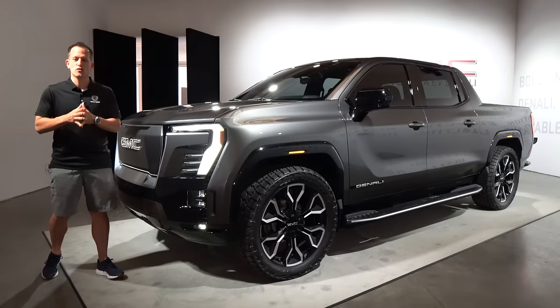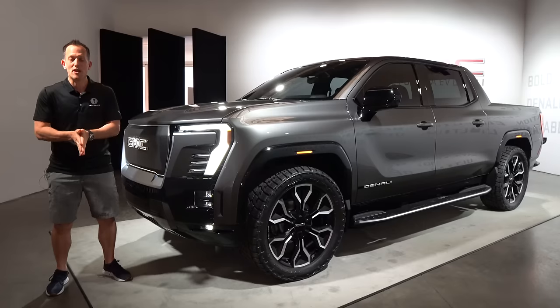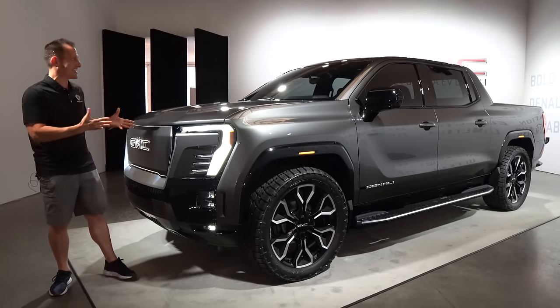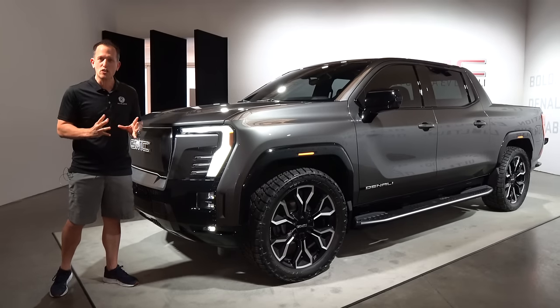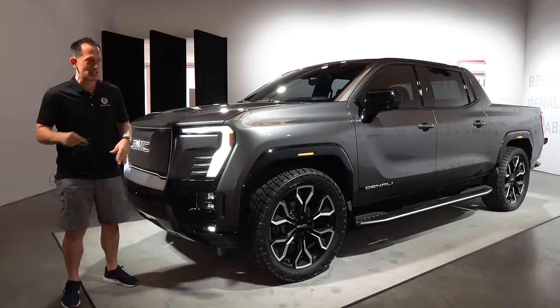Hey guys, what's up? It's Joe Rady from Rady's Rides. We are here in New York City for a very special vehicle unveil. Obviously, it's this vehicle right next to me. This is the all-new 2024 GMC Sierra EV Denali.